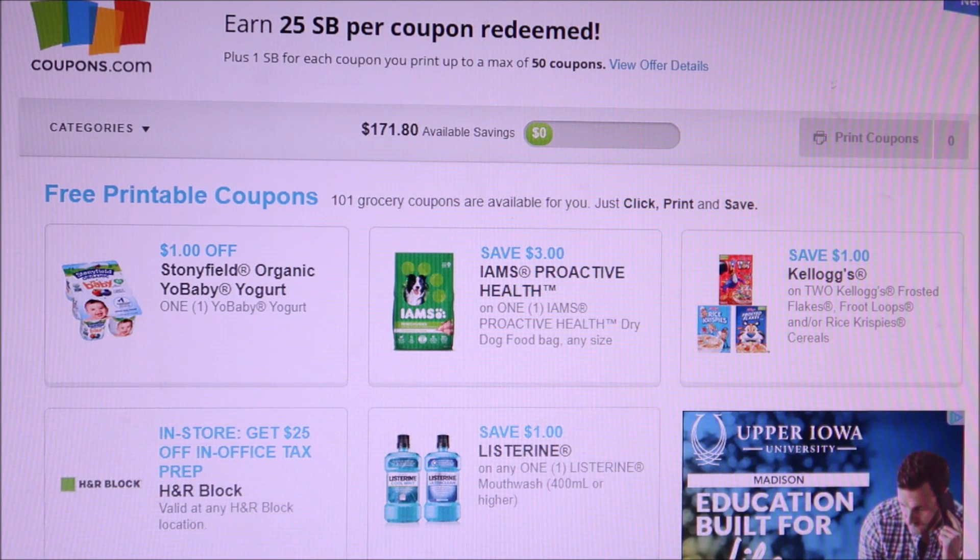I tell you guys this every single time: when you want to print coupons, just go to the Swagbucks website and it takes you directly to the coupons section. You get points for every coupon that you print, and you also get points when you redeem them.